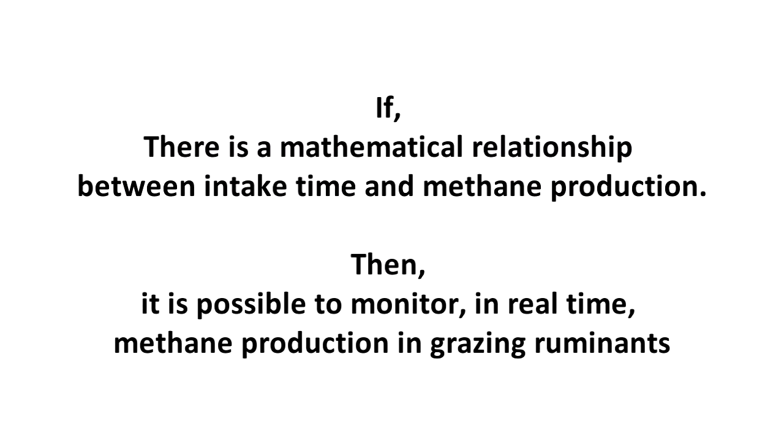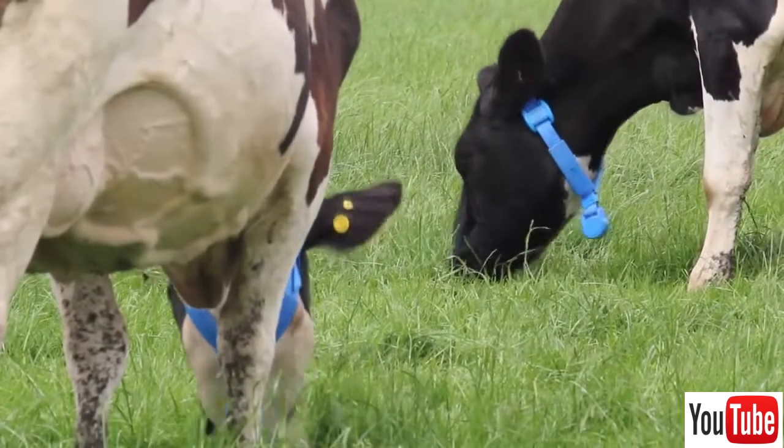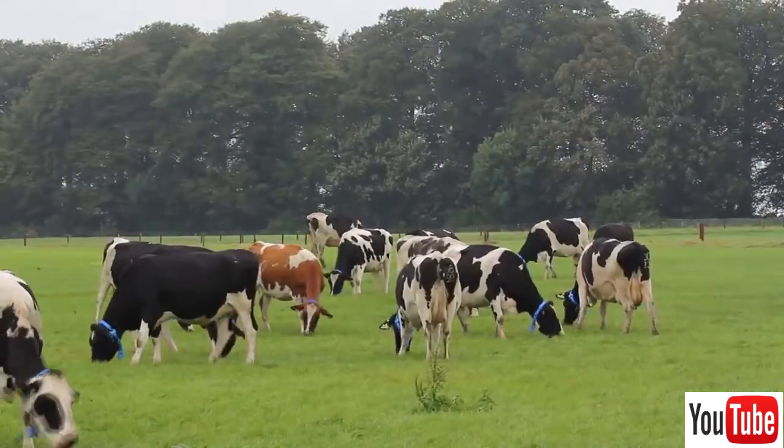If there is a mathematical relationship between intake time and methane production, then it is possible to monitor in real time methane production in grazing ruminants, since currently there are electronic devices that monitor feed intake patterns in animals.